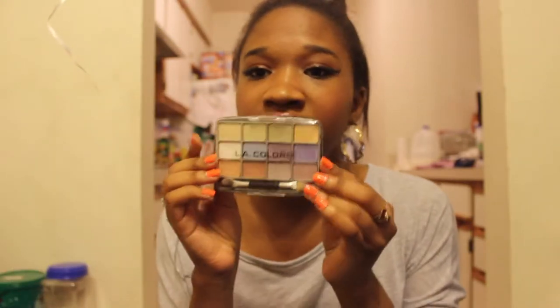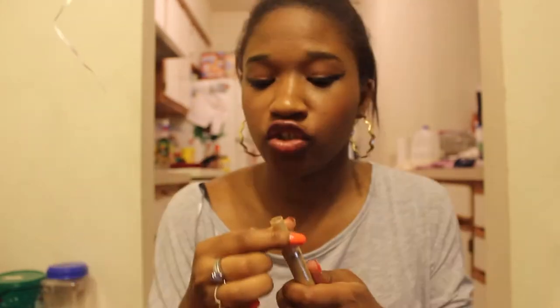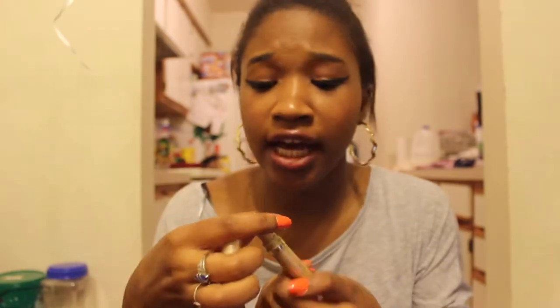The L.A. Colors eyeshadow palette was the first eyeshadow palette I ever got in high school. I didn't like it but I keep it for sentimental value. Next is a L'Oreal Color Fresco in Iced Coffee — just a roll-up eyeshadow that doesn't really show up on your eye, but I use it anyway just for fun.